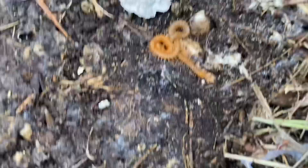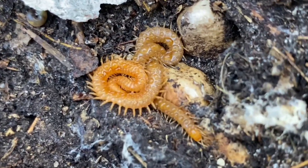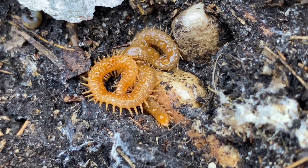A soil centipede down here — more of these geophilomorphs. And this one is covered in little droplets of water.